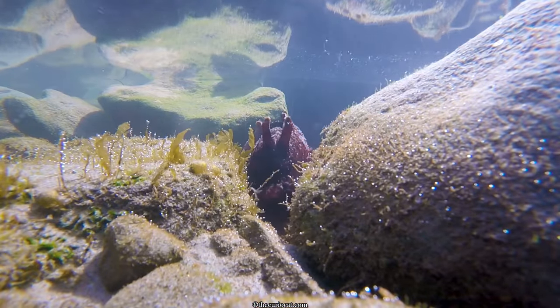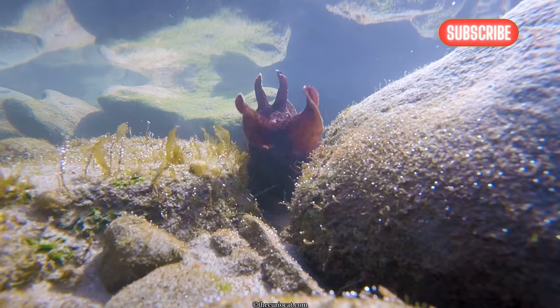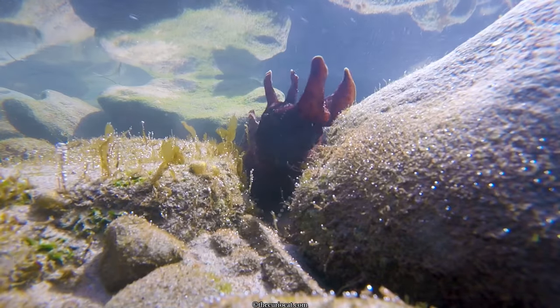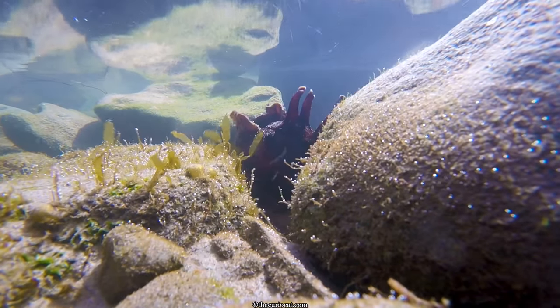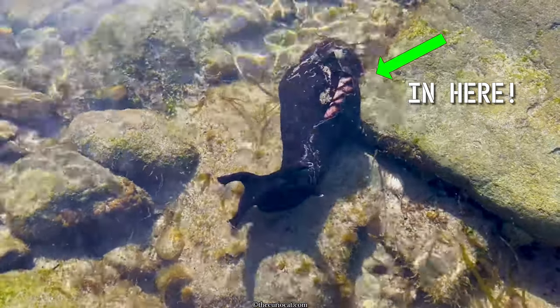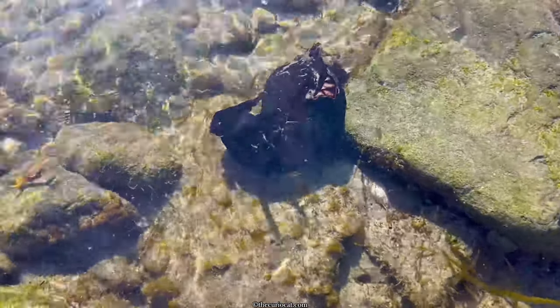Because of the two tentacles on the top of the head that protect their eyes, and the other two around the mouth that they use to feed with. They're mollusks with an internal shell that protects their organs, and they're closely related to the nudibranch.